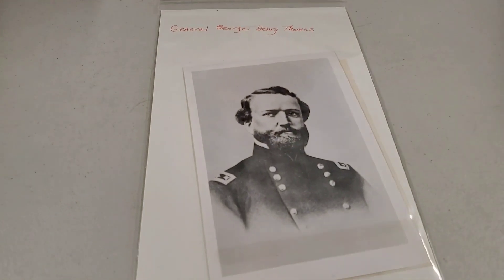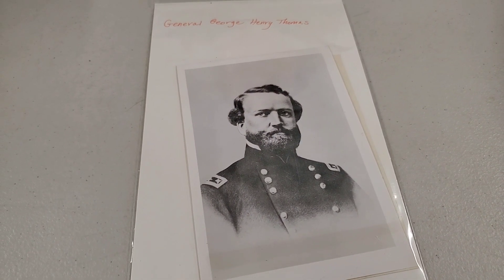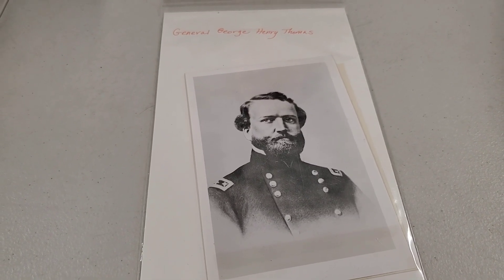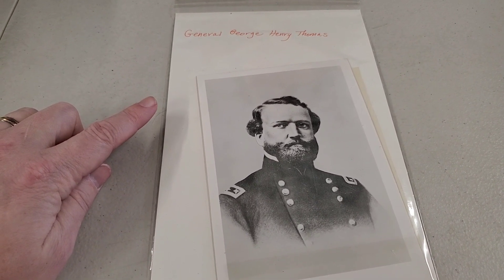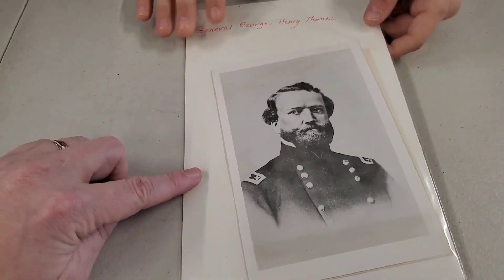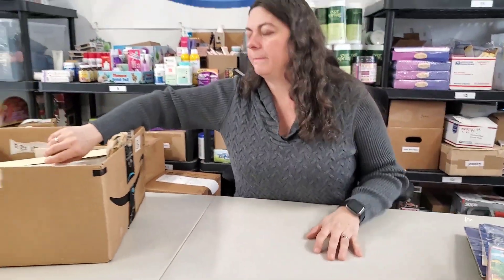We have General George Henry Thomas photograph. Is it Civil War era? This is Civil War — the uniform looks Civil War. I don't really know who General George Henry Thomas is. Let us know if you know who he is. It looks like a Union uniform rather than Confederate.